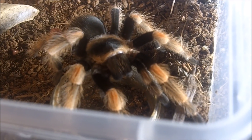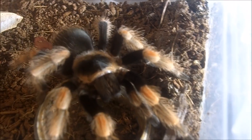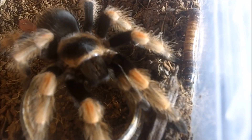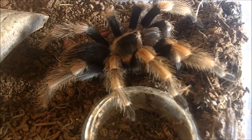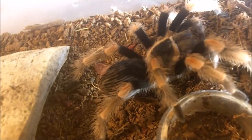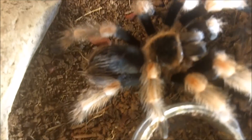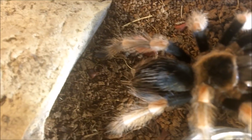Here's my female Brachypelma boehmei, the Mexican Orange Beauty — a three-inch female. Very beautiful.